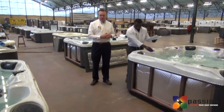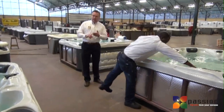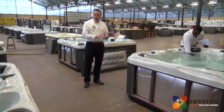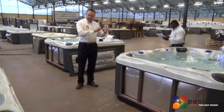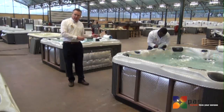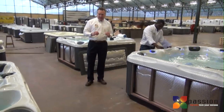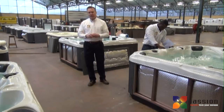We want to ensure that each and every Passion Spa will last a lifetime. To do that, we make sure we design the spa to perform right and purchase components that are reliable and tested — but we also test each and every spa not once but twice. We thoroughly test it at our factory against an entire list of all the components, and then we test it a second time at the distribution point, so when it comes to you every item has been double tested. We want you to be happy with your product — not today, not tomorrow, but for the entire life of the product.